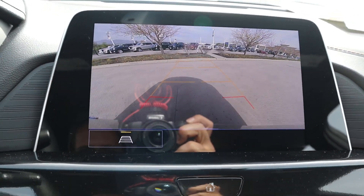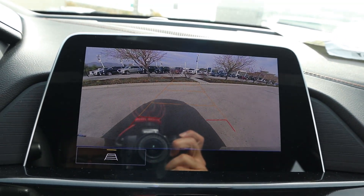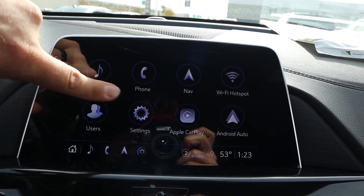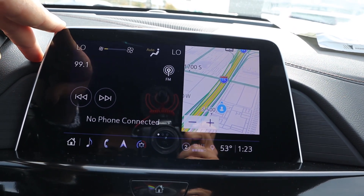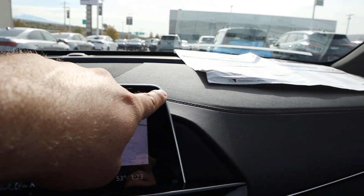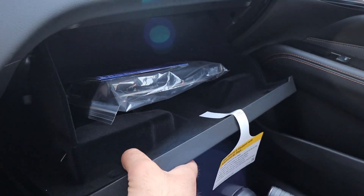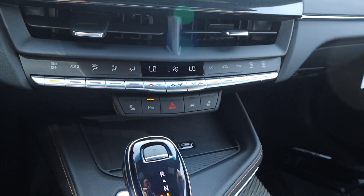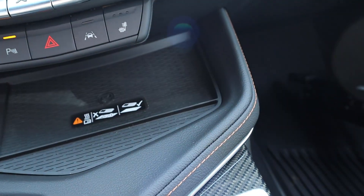In reverse, there's a backup camera with trajectory lines that turn with the steering wheel, and the resolution is pretty good. The infotainment screen responds really quickly. It has Apple CarPlay and Android Auto. There's nice trim on the dash with stitching, good storage in the glove box, dual zone climate controls, heated seats, parking sensors, lane departure warning, and a wireless phone charging pad.